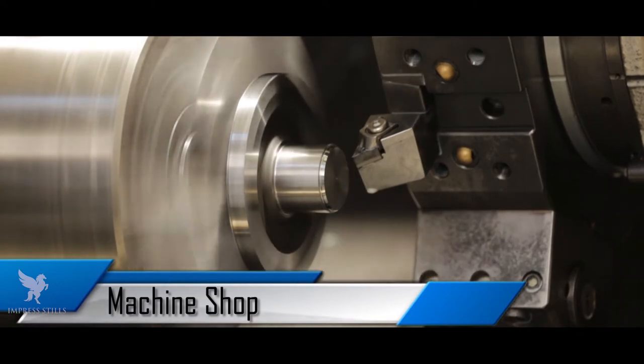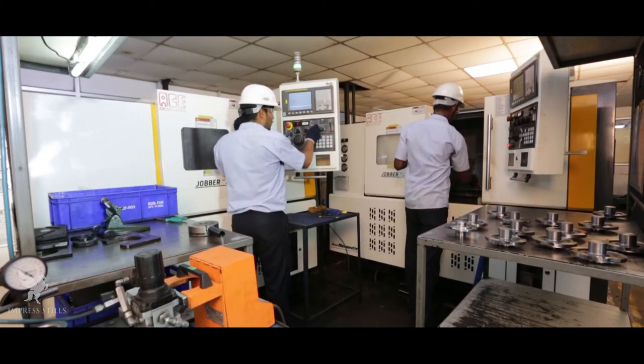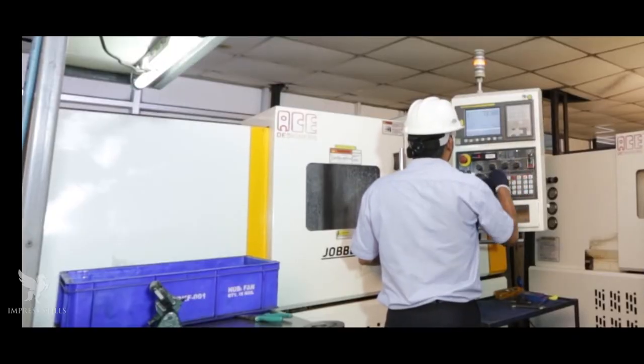Machine Shop: In 2014, a new machine shop at Unit 2 was established to supply components in machined condition.